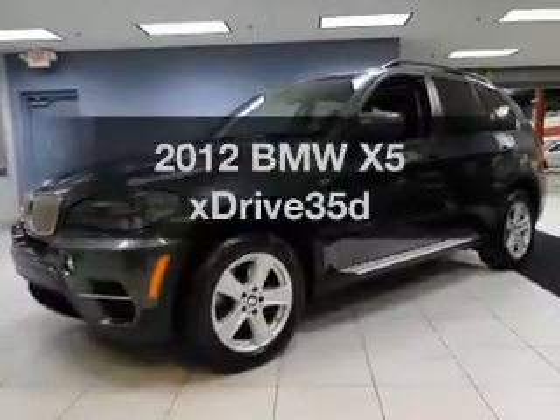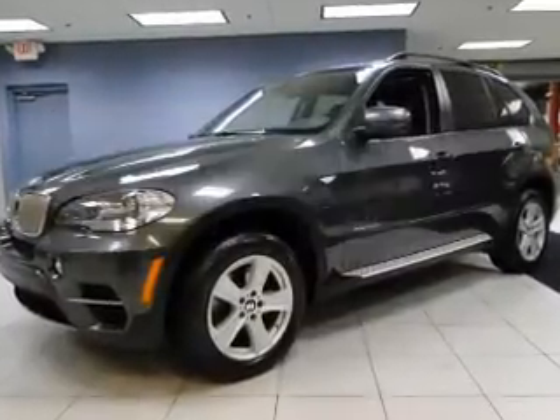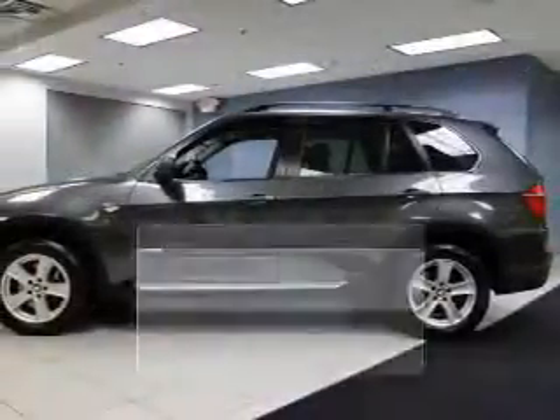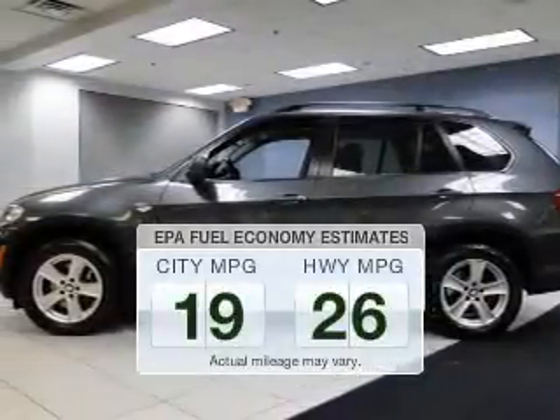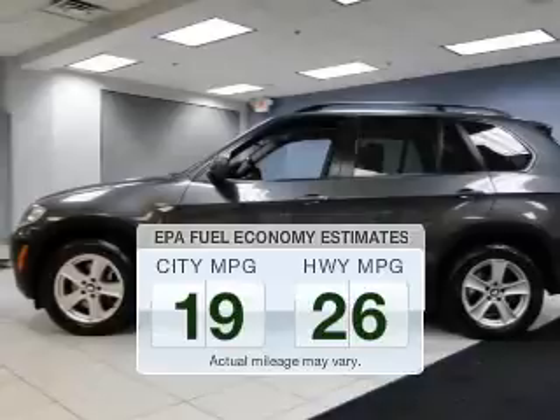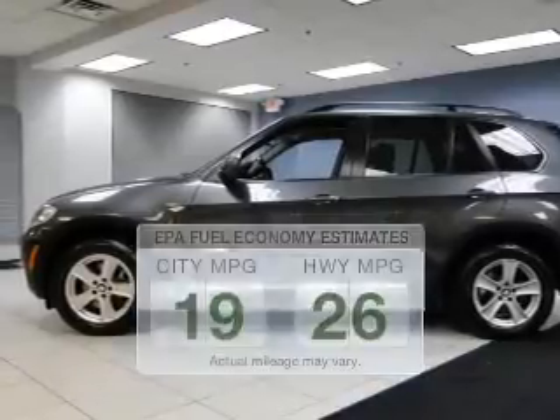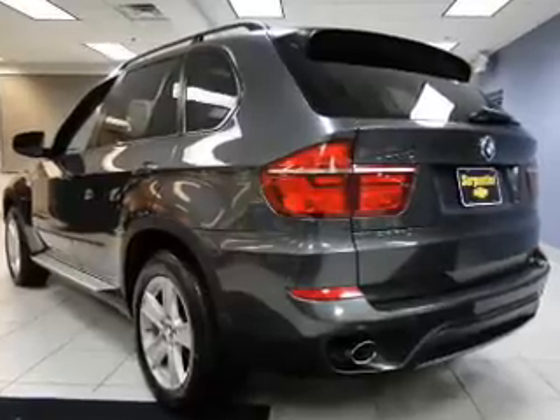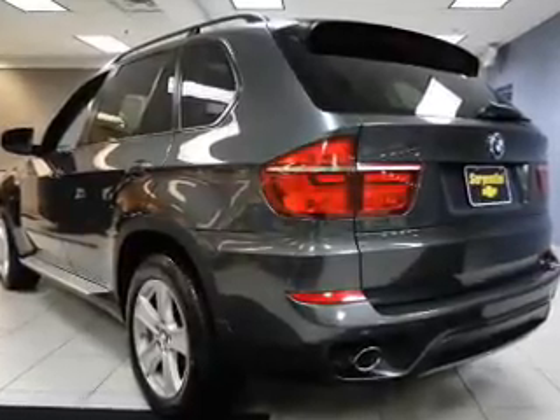Get noticed in this 2012 BMW X5. Find everything you want in a ride under one roof with this vehicle. Run all over town and back to home again without worrying about filling up when driving this fuel-efficient ride. The powertrain includes all-wheel drive with a solid six-cylinder engine that responds smoothly to its six-speed automatic transmission.